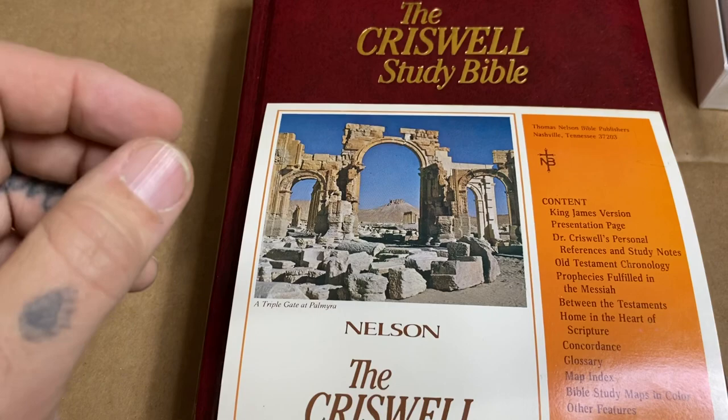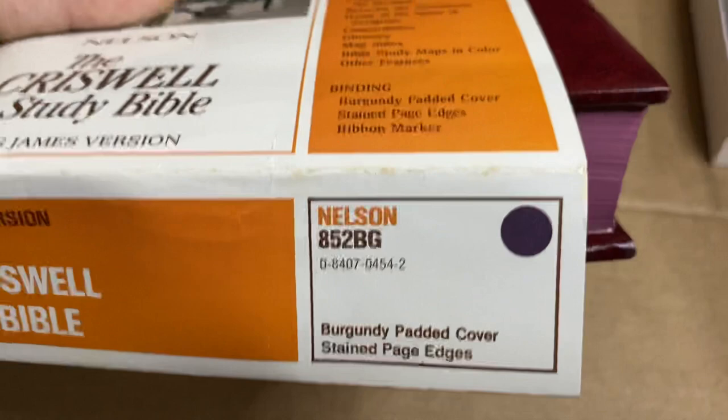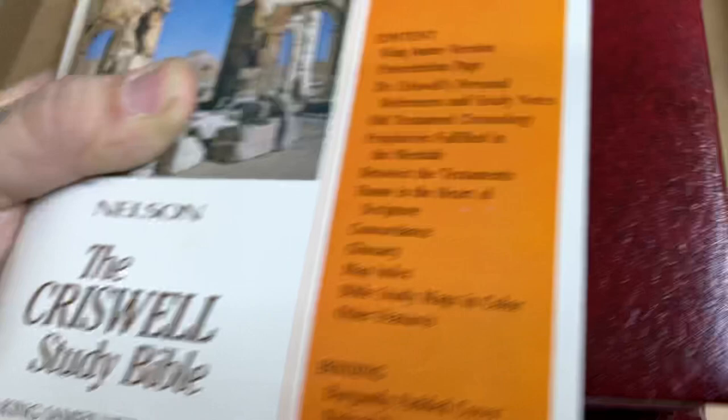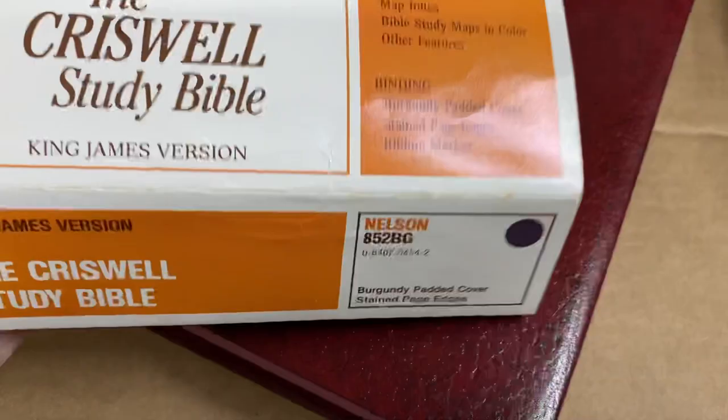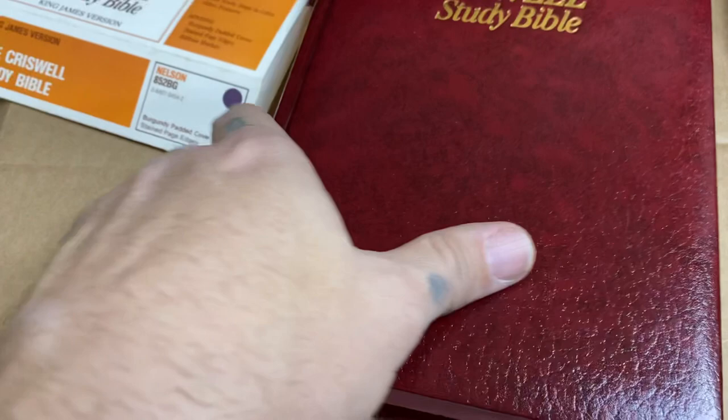This is a 1972 or 74 — I'll have to look at that when we're inside. It's in a burgundy padded cover with stained page edges. I didn't realize when I bought this so inexpensively that it was going to be in such good condition. It still has the little slip on it — it came brand new, nobody's used this. In fact, the ribbon marker hasn't even been taken out of the Bible.